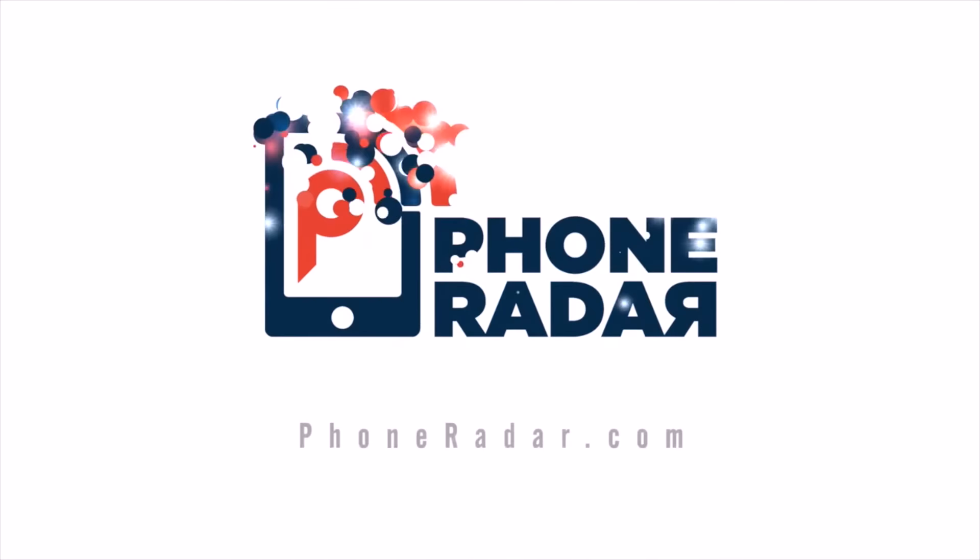Hi there, welcome to the all new episode of PhoneRadar Talk. I'm Amit and here's Karthik, and let's get started with the trending news of the day.